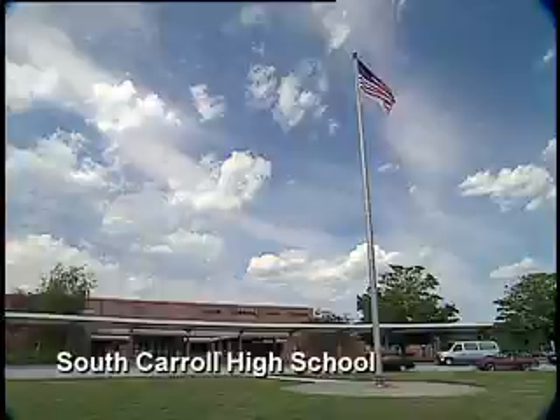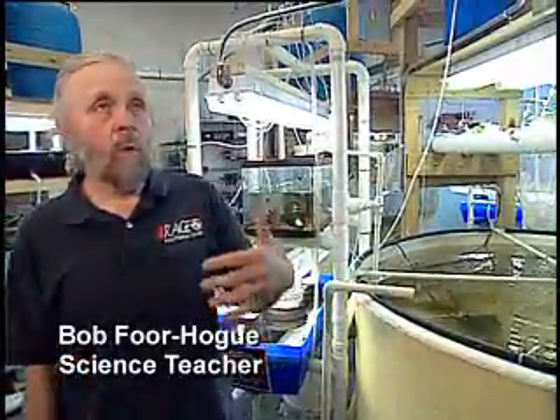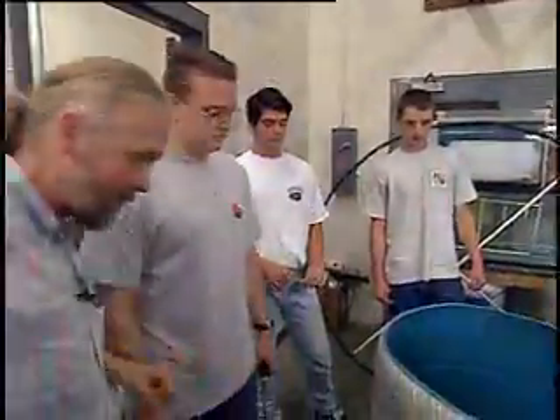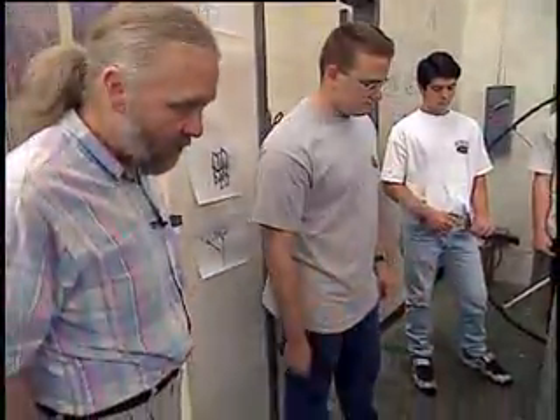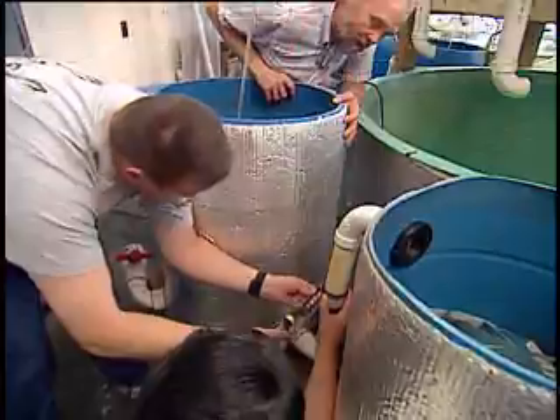Aquaculture is a way of getting kids involved in all aspects of science while taking care of a living organism that is ultimately released back to the wild. It's not a science class where you do a lab and then it's over with. It's every day.